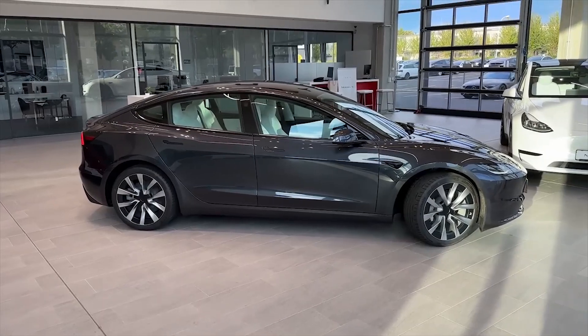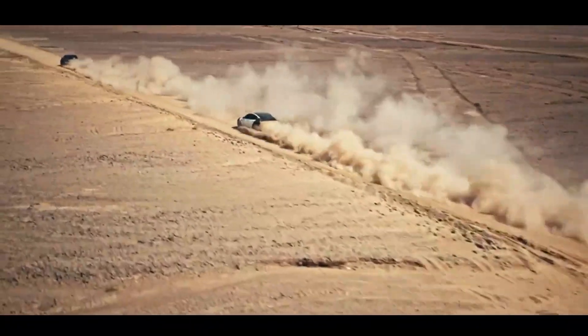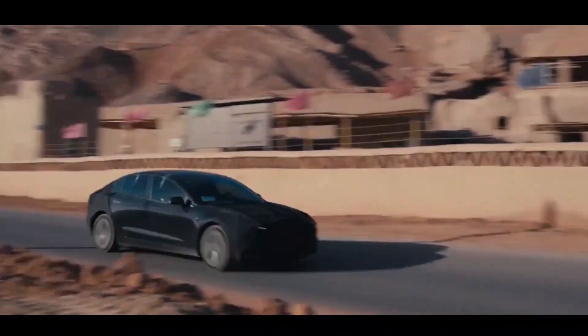An X.com user suggested that Tesla do some harsh environment testing on Indian roads, or areas with a lot of potholes, speed bumps, congested junctions, and no traffic rules.